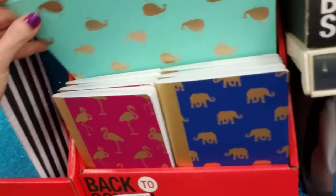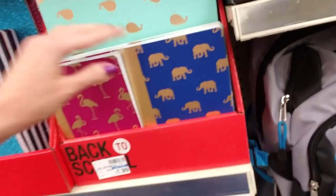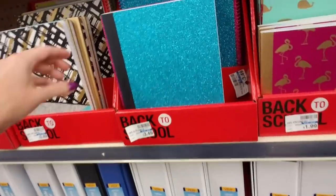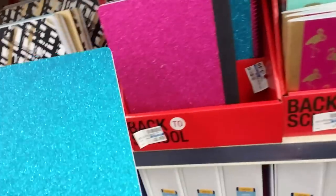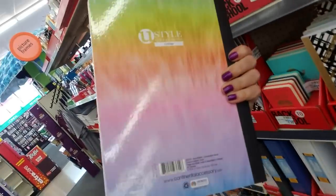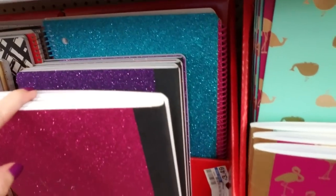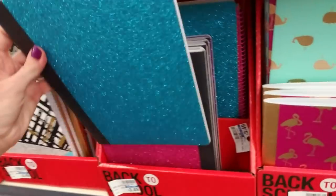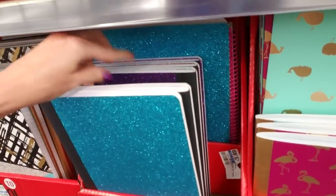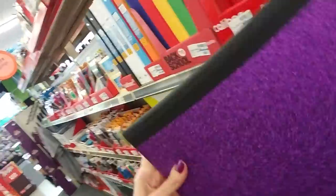And then they have folders with whales on them, little elephants. This one's sparkly — look at that. These are $3.49 for these composition books. Oh, even the back is cool. That's really neat. They have a blue one, a pink one, silver, purple. Let me look at the purple one. Oh, that's really nice. I like that.